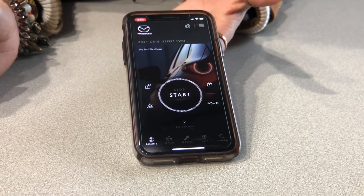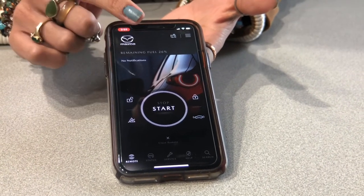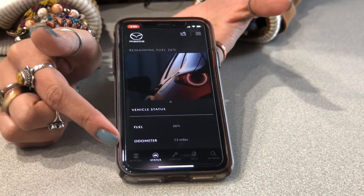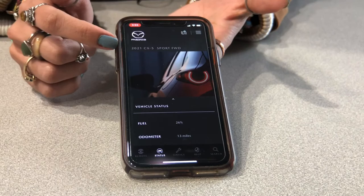If you click these extra features down here, you can actually unlock and lock your car. You also have your horn and your hazard lights as well. If you look here, this is your status bar — it lets you know your fuel percentage and your odometer reading, and it also keeps showing that in the rolling bar up here.